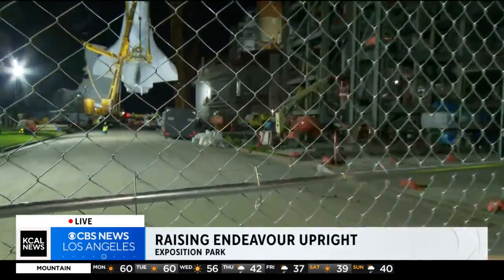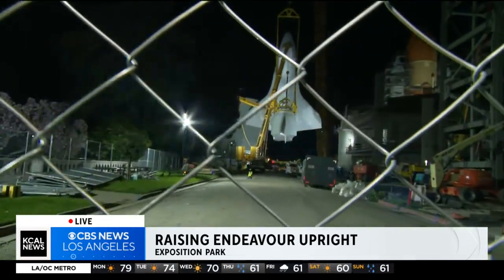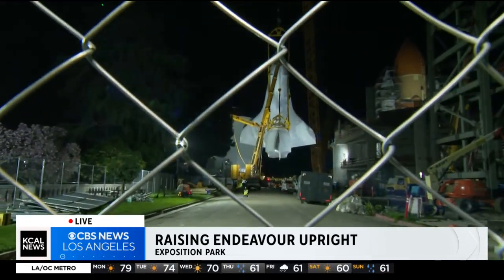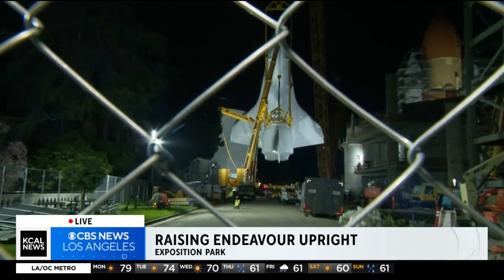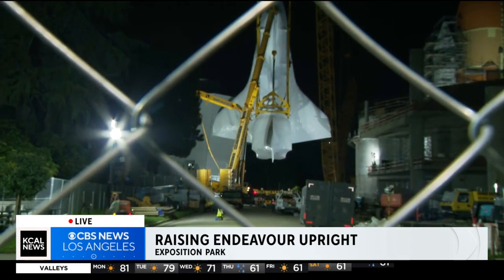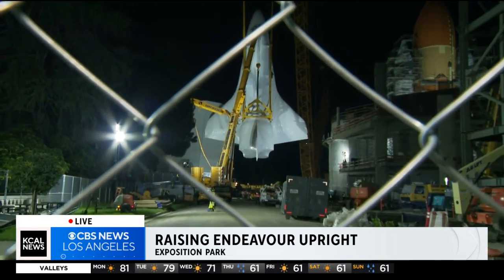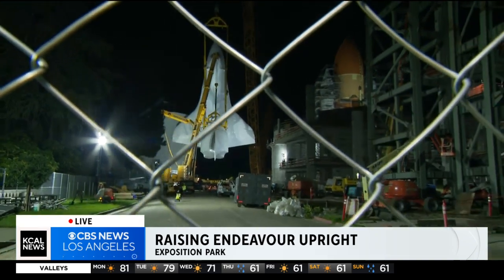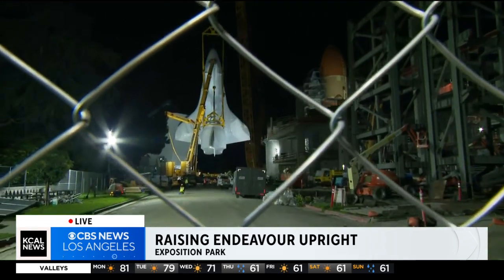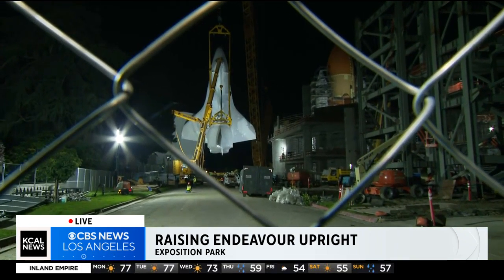It is one daunting task that is moving a lot quicker than we thought. I want to get right to the action behind me — the Endeavor almost fully upright here. It's been moving for about 30 minutes. Well, it's moving fast, but moving very, very carefully, and it does have a long way to go. This space shuttle weighs about 172,000 pounds, and it will be lifted by a crane that's about 450 feet in the sky.